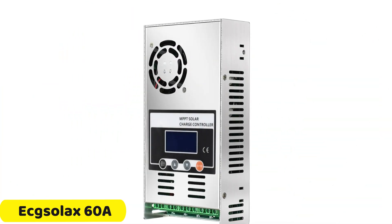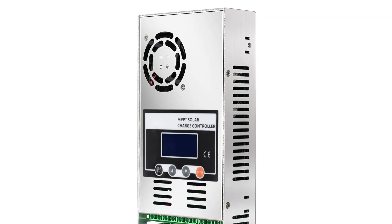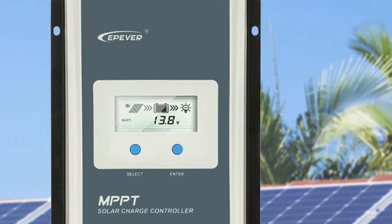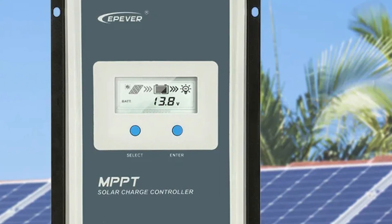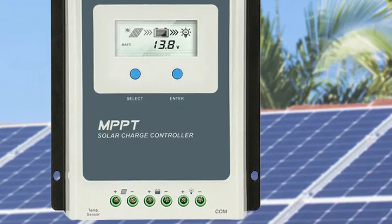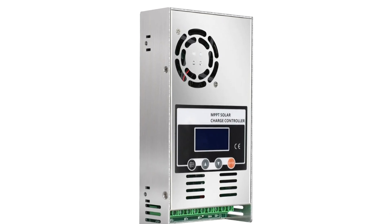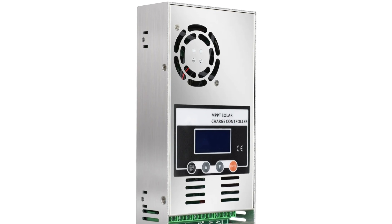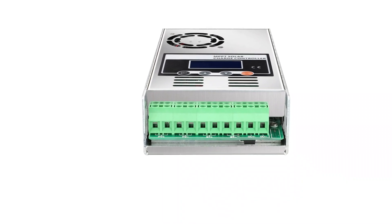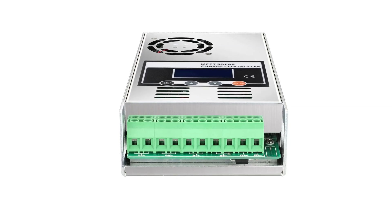Number 1: Exelax 60A MPPT Solar Charge Controller. The Exelax 60A is a revolutionary technology that significantly improves the efficiency and performance of solar systems. It boasts 100% maximum power point tracking (MPPT) efficiency, ensuring optimal solar panel operation. The controller is compatible with various battery types, including lithium, LiFePO4, LiNiCoMO2, vented, flooded, sealed, gel, and nickel batteries. It offers user-friendly programming for absorption voltage, floating voltage, low voltage disconnect, and load timer, allowing users to fine-tune their system to their specific needs.